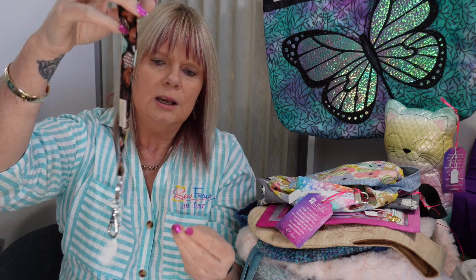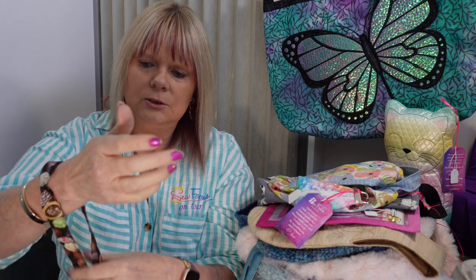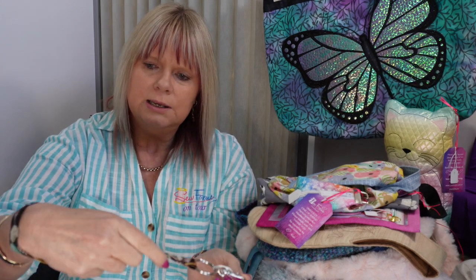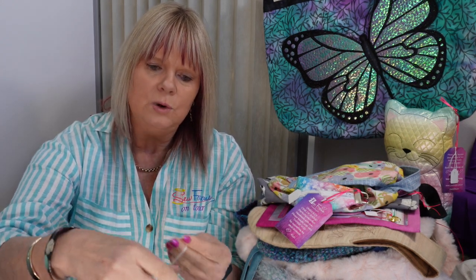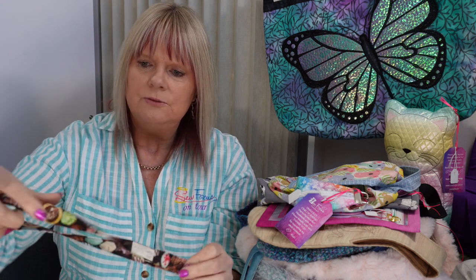I've also done a smaller version — just like a little fob for a wristlet so you can pop it onto your wrist to keep your keys safe when you're walking around. This one I've done for $8.